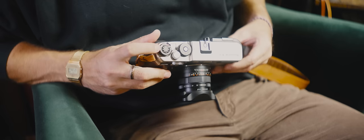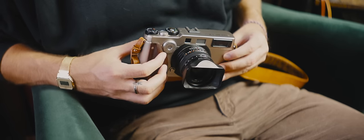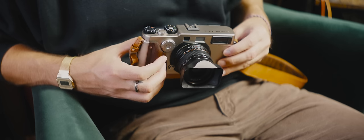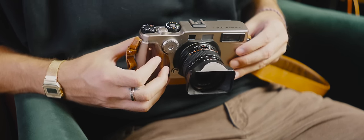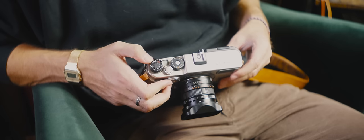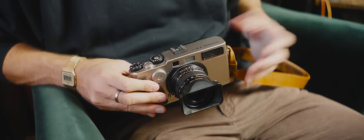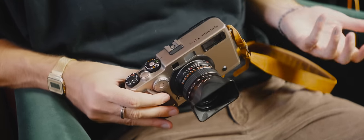Over here you have exposure compensation, but you can also set the ISO manually up front in case you want to give your photo friends a mini heart attack by setting E100 to 400 ISO with plus two compensation. On the other side up top is off, single, continuous, and a timer mode. It's pretty self-explanatory, but I don't know who the hell is out here shooting continuously on an X-Pan.